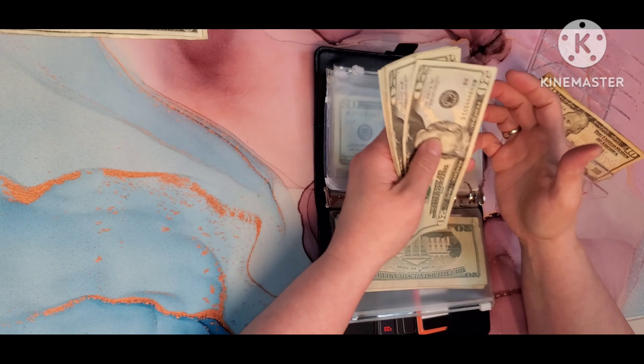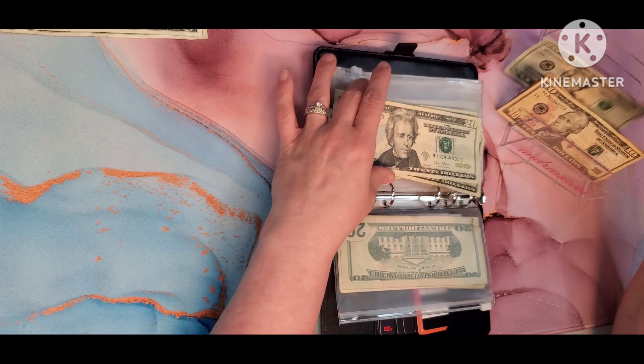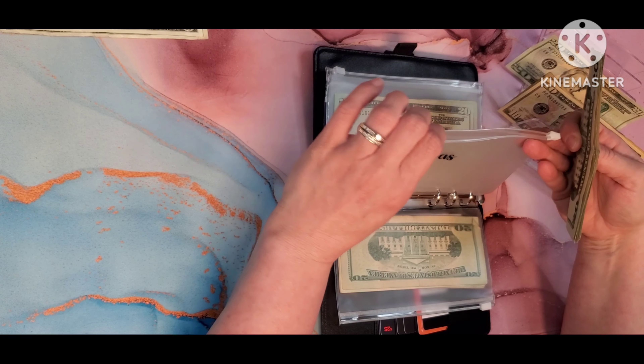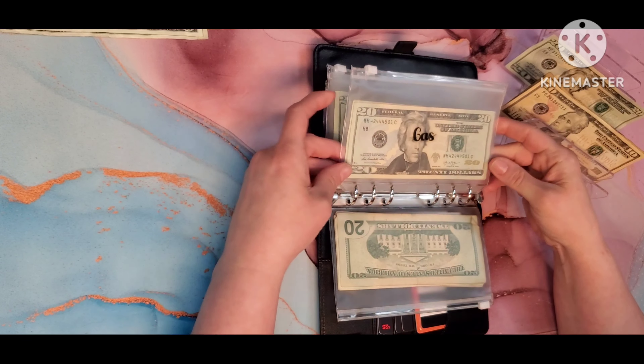For gas we are going to put $120 in here. I am stretching this a little bit because we are getting lower on gas and I know I need some gas in my vehicle, so $120.